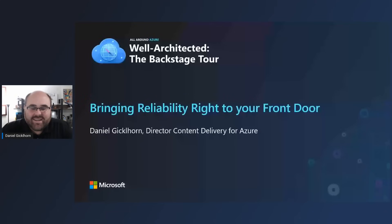Hi everybody. My name is Daniel Gickelhorn. I'm a product director in the global networking team here in Azure. In this session today, I'm going to take you backstage with Azure Front Door and show you how we use the set of global vantage points that Front Door is deployed at on Microsoft's global network to self-heal and optimize user experiences for services that are using the Front Door platform.